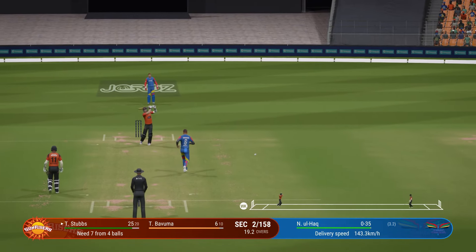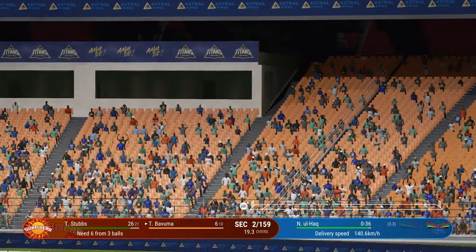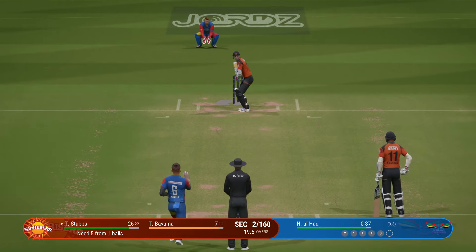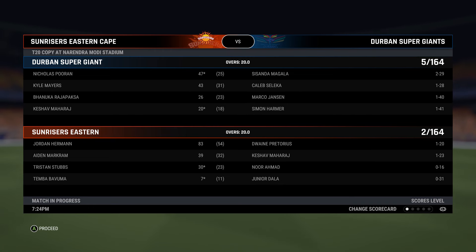Oh, that's a biggie — that is huge, all the way for a maximum. Great shot through the gap. All tied up in this match — time for a super over. Nail-biting stuff.